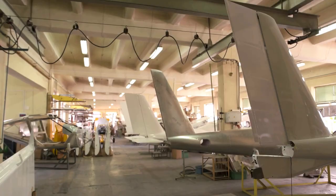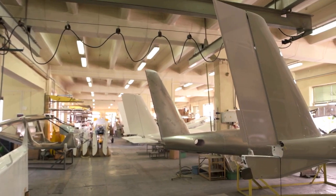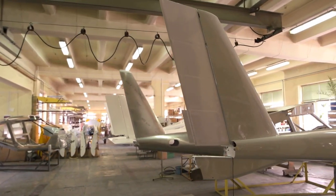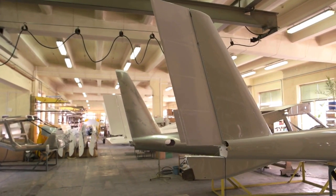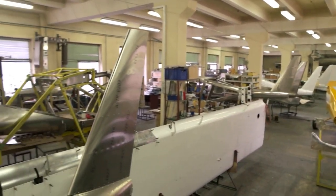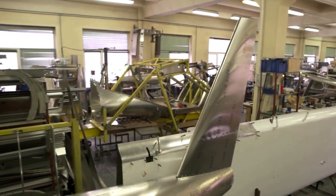The first step in making a plane is designing it. This is done by aerospace engineers who use specialized software to create a 3D model of the plane. They use their knowledge of aerodynamics, material science, and other factors to create a design that is efficient, safe, and comfortable for passengers.